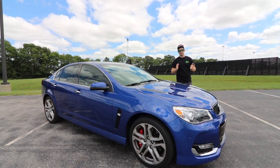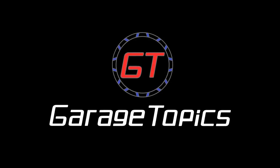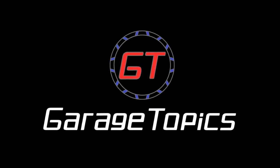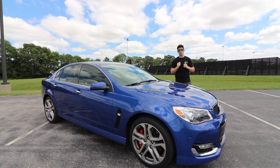This is a car that I didn't think I'd own for a long time, but here we are — 2020 COVID times, I got it! Hey everyone, welcome to another episode of Garage Topics. This is my new car. This is a 2017 Chevy SS, or a Holden Commodore if you're a bogan like me.